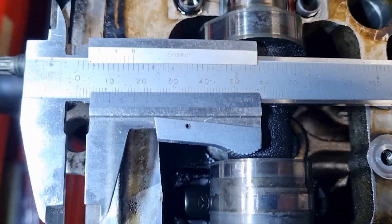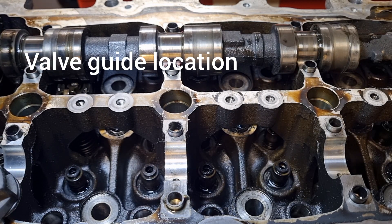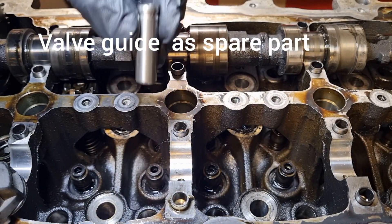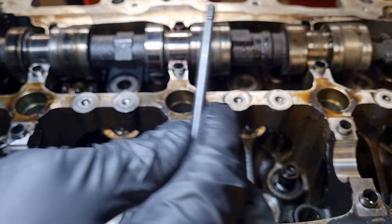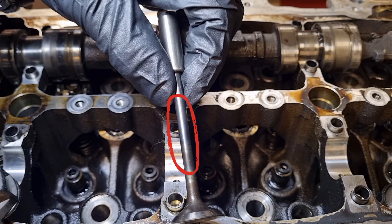Then what is causing the lack of compression or the issue of not starting? These engines are known for generating soot, and if soot gathers on the valve stem, the valve gets stuck in the valve guide. It looks more or less like this. When the valve stem is unaffected, it can move freely in the guide. When soot gathers around it, the stem gets stuck in the open position, resulting in a lack of compression.